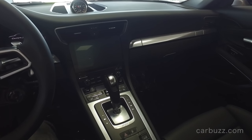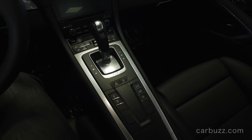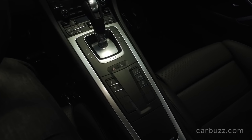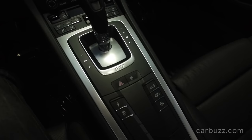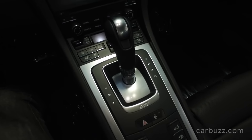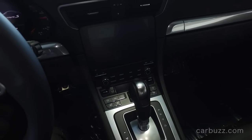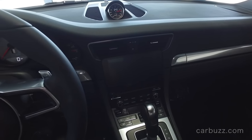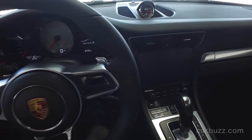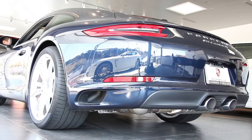They call this one the 991.2. The 991 was first launched a few years ago and it's just outstanding. From the outside it looks like a facelift — the front and rear ends have been updated a little bit, new taillights as well, and there are small differences to the hood if you want to be specific. But the big change is under the hood.